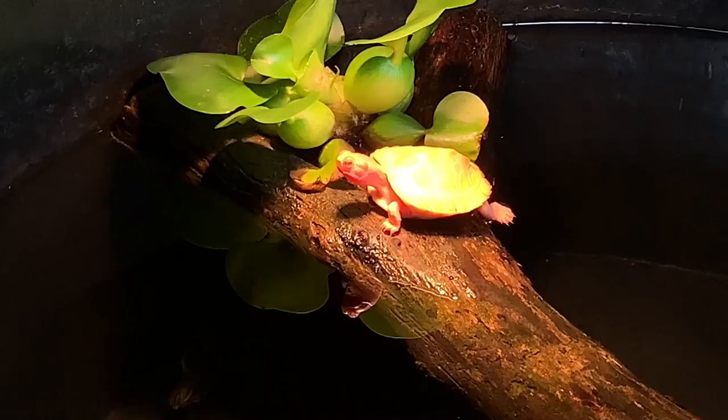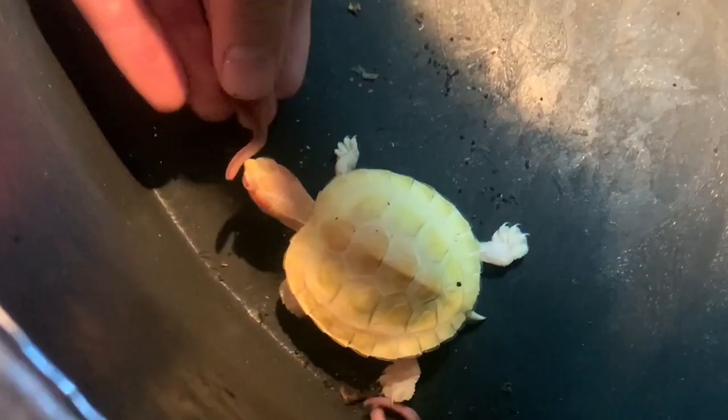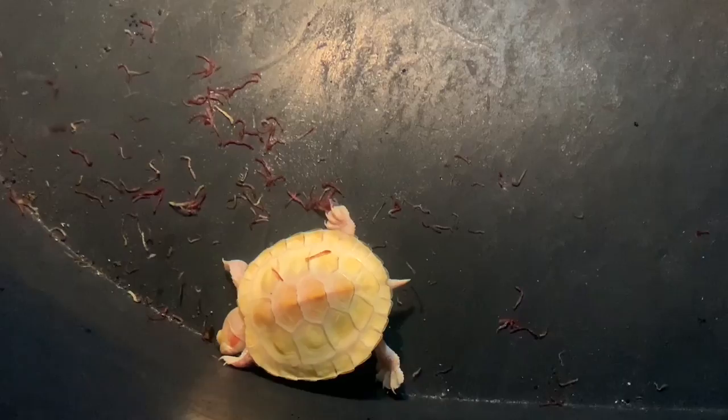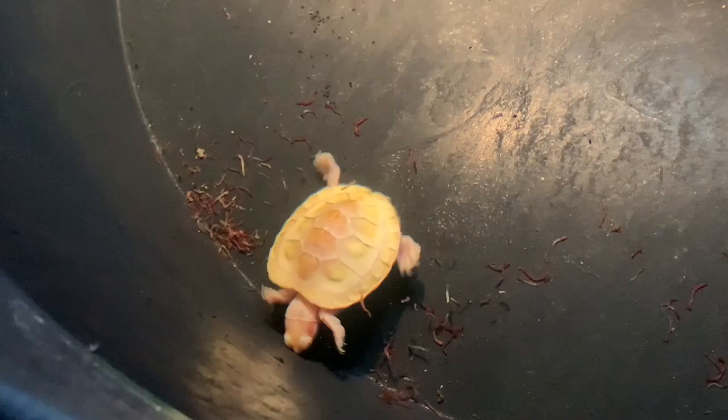I have not seen either of them eat yet. I dropped in some pellets last night but did not see them go for it. I dropped in a couple pieces of worm and it looks like Junior found one. I was basically hitting the albino turtle in the face with it and he wasn't taking it — I'm not sure if that's because he's hard of seeing or if he just didn't want the worm. Junior gulped his down and found the second piece too. I dropped in some bloodworms and the new turtle just bit at something — yep, he's going for the bloodworms. Boom, he just got a bunch of them. New turtle's munching!